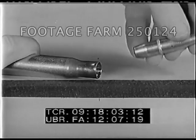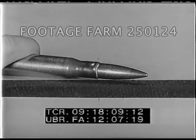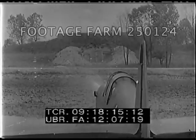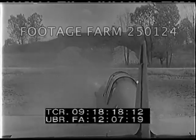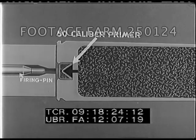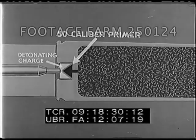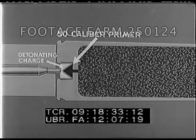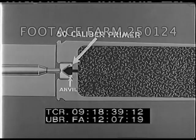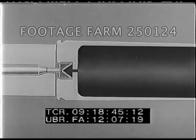When the projectile is inserted, the varnish plus the crimp of the mouth fitting into the cannelure or groove of the projectile prevents the projectile from coming loose during handling. In rifles or machine guns, the igniting of the propellant is accomplished as follows: the primer is fired when struck by the firing pin, which pinches the igniting mixture between the brass cup and the anvil. A flame is thus produced, which passes through a vent hole in the body of the case and in turn ignites the propellant.